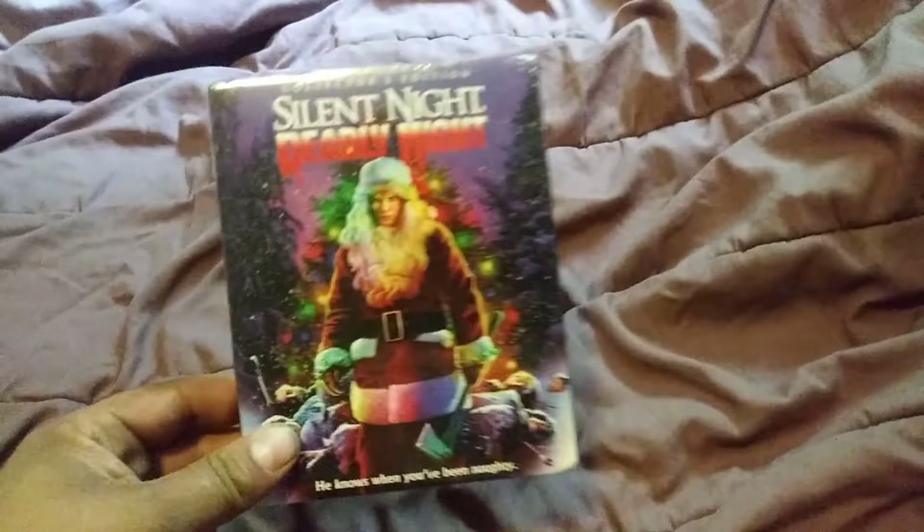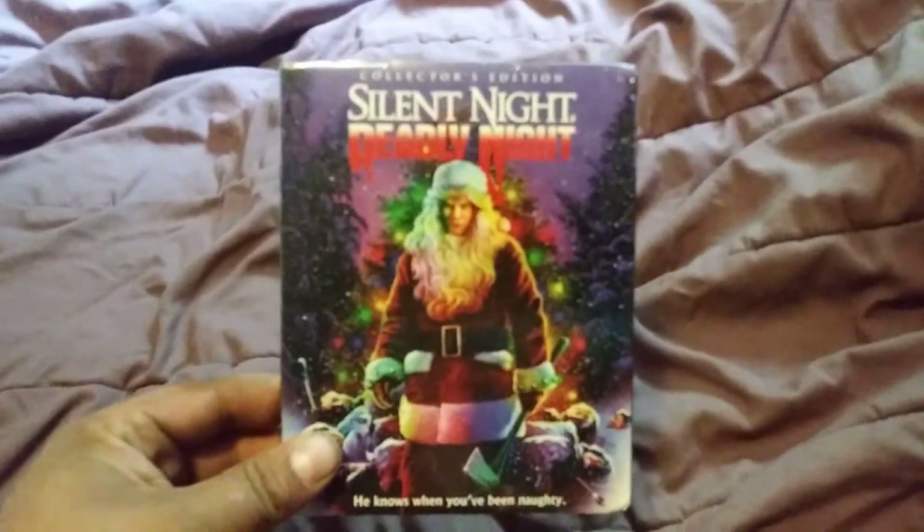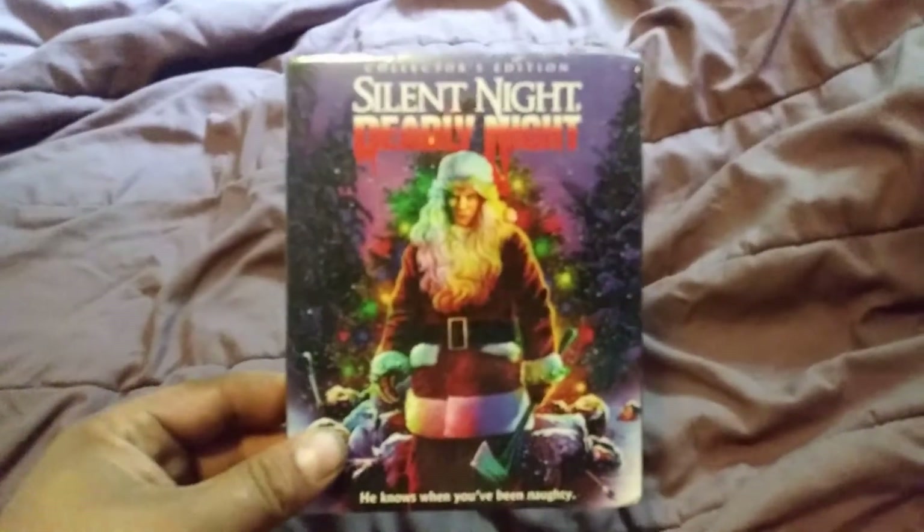Last but not least, I was really looking forward to getting the Silent Night Deadly Night collector's edition two-disc set by Scream Factory — Shout Factory. This is pretty much a movie about Billy Chapman, a little kid who sees his parents get murdered by a Santa Claus.